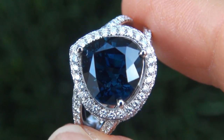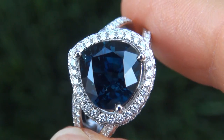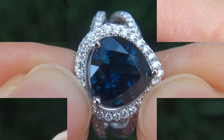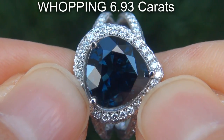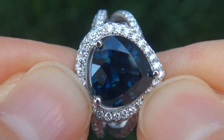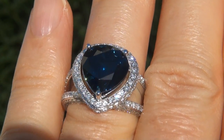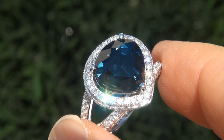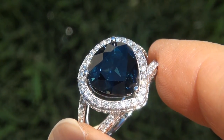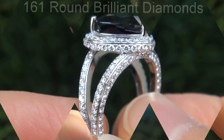It is a genuine solid 18 carat white gold vintage ring from a Newport Beach estate collection. The sapphire weighs in at a whopping 6.93 carats with near flawless VVS1 clarity and displays the highly sought after vivid dark blue color.